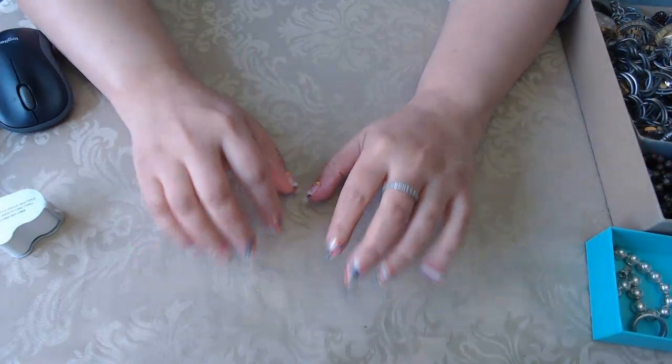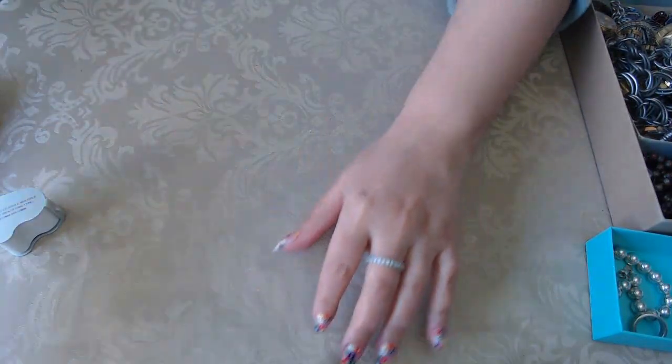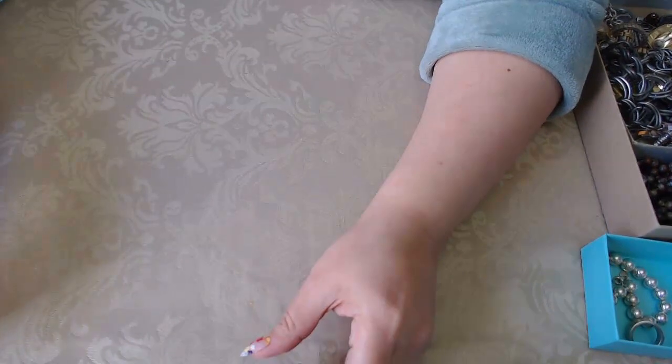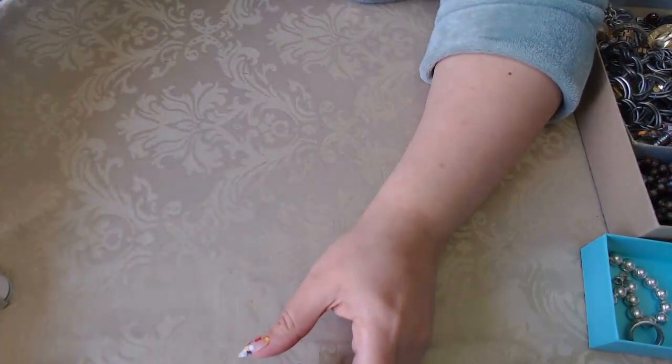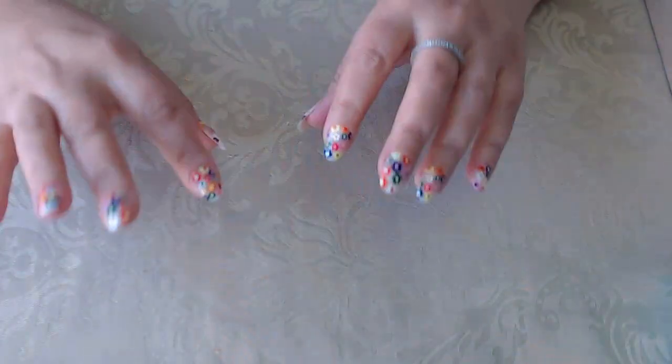Hi everyone, I'm back to continue the jewelry haul. I did purchase some new things, so let's see what we have. Let me just get closer.